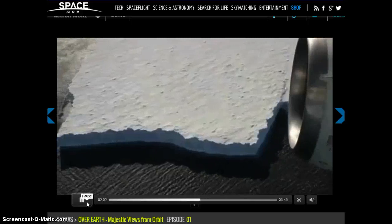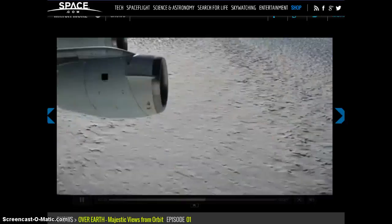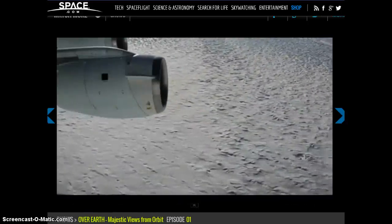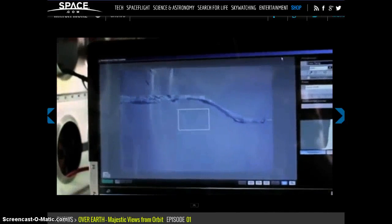But nobody had ever observed or measured this process at such close range. A lot of times when you're in science, you don't get a chance to catch the big stories as they happen because you're not there at the right place at the right time. But this time we were. These are discrete events in time — the process takes place over just a few weeks, and we just happened to be here at the right window of time to capture it.